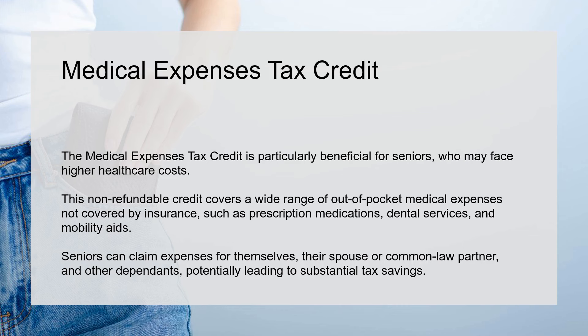Medical Expenses Tax Credit. The Medical Expenses Tax Credit is particularly beneficial for seniors who may face higher healthcare costs. This non-refundable credit covers a wide range of out-of-pocket medical expenses not covered by insurance, such as prescription medications, dental services, and mobility aids.